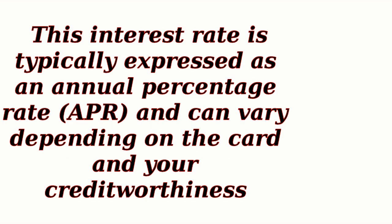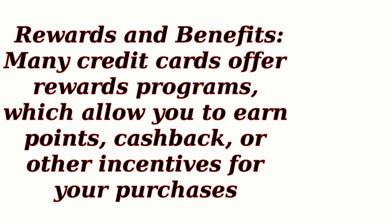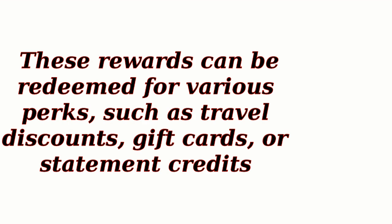This interest rate is typically expressed as an annual percentage rate (APR), and can vary depending on the card and your creditworthiness. Rewards and Benefits: Many credit cards offer rewards programs, which allow you to earn points, cash back, or other incentives for your purchases. These rewards can be redeemed for various perks, such as travel discounts, gift cards, or statement credits.